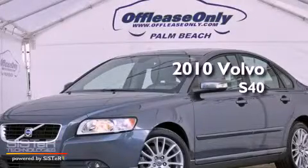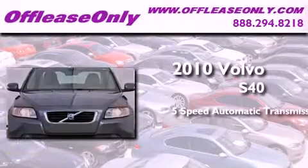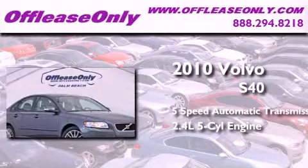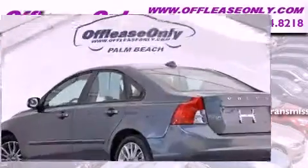This is a 2010 Volvo S40. This car has a 5-speed automatic transmission, a 2.4-liter inline 5-cylinder engine. Plus, having just come off lease, this Volvo is in like-new condition.